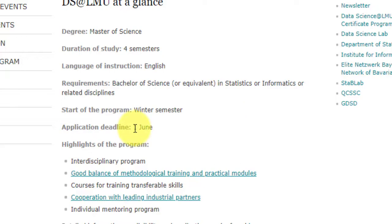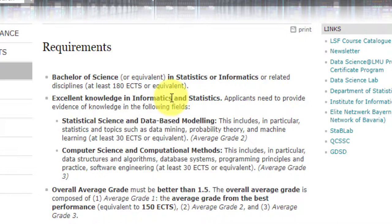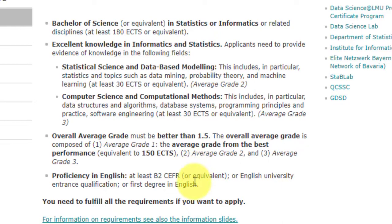This is indicative of what you can expect next year as well, so be prepared and start gathering documents once the application opens in April. You need a Bachelor of Science in statistics or informatics with 180 ECTS (European Credit Transfer System). Excellent knowledge in both informatics and statistics is required, including subjects like statistical science, database modeling, data mining, probability theory, machine learning, and computer science. The overall grade must be better than 1.5 on the German grading scale — I will share a link to convert Indian grades to equivalent German grades.